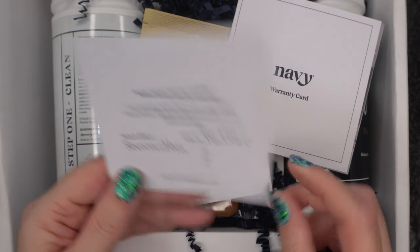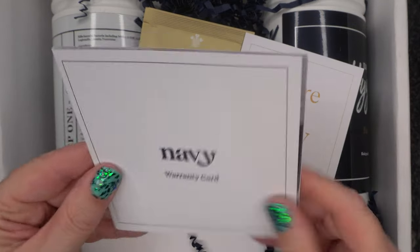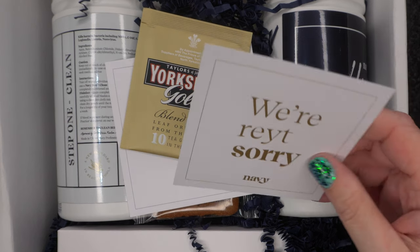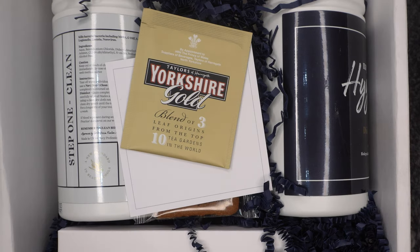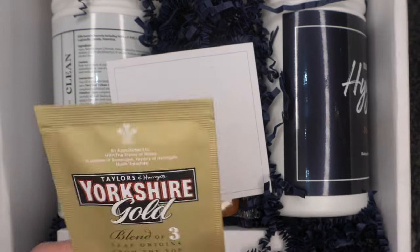The card says 'Bringing you new standards from Navy' and then 'Don't worry, love Navy,' with follow-up contacts and a warranty card in case any items were missing. I can't get over how nice it actually smells. They've clearly recognised how long it's taken. When I emailed them at the beginning of March they got back to me within 24 to 48 hours, which was really fantastic.